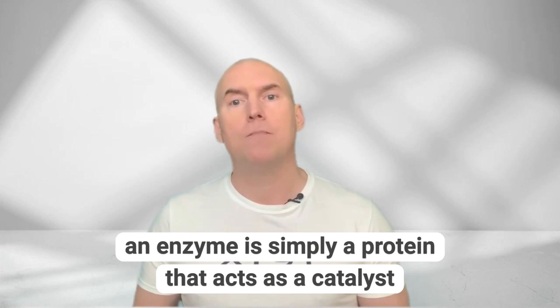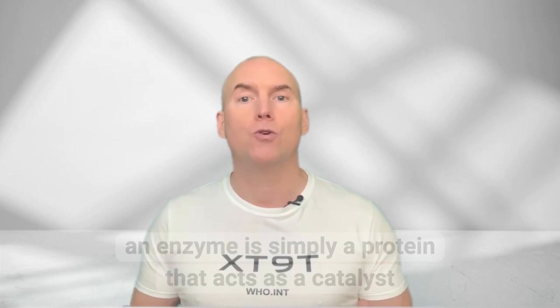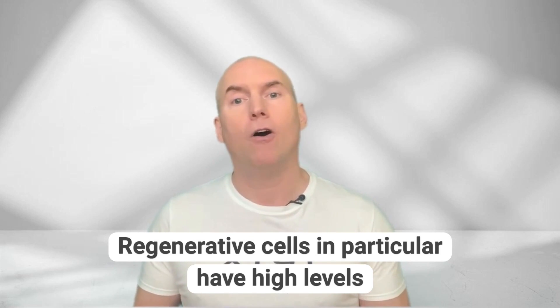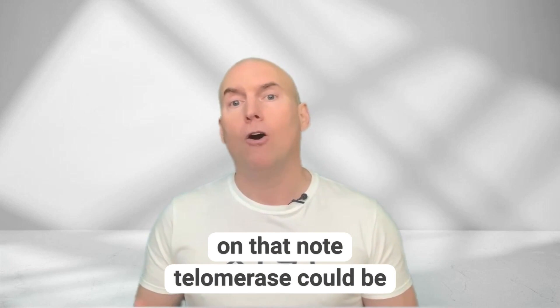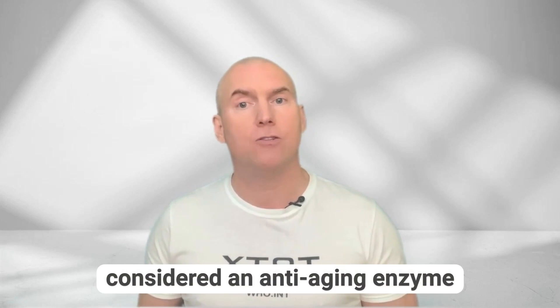There is — it is an enzyme called telomerase that instructs our telomeres to grow. An enzyme is simply a protein that acts as a catalyst to induce or speed up a biochemical reaction inside a cell. Regenerative cells in particular have high levels of telomerase to ensure the human body can continue to repair and replenish. On that note, telomerase could be considered an anti-aging enzyme.